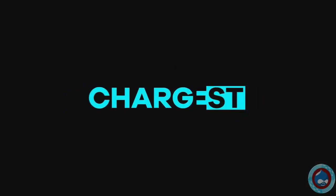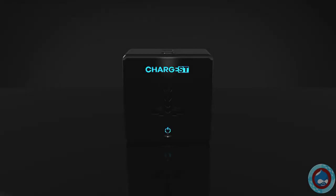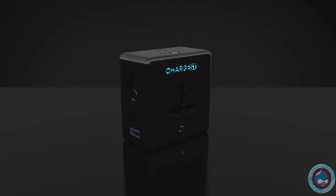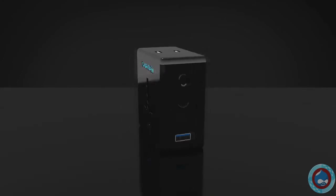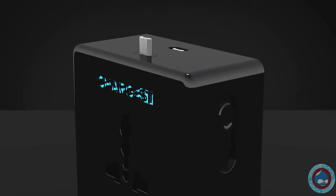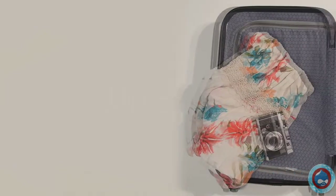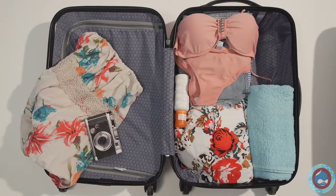Let us introduce Chargist, the world's most advanced universal travel adapter that also charges your mobile devices without any additional chargers. It works in the USA, UK, Europe, Australia and over 150 other countries. The idea was born out of the everyday struggle of people on the go.